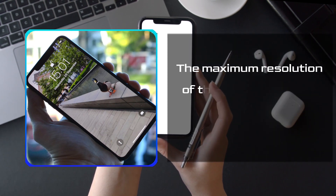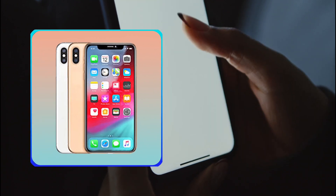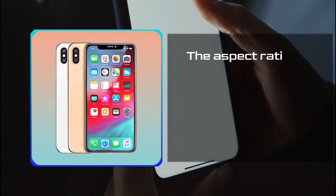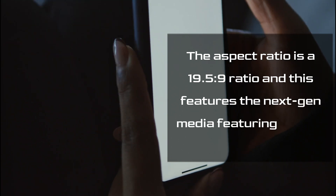The maximum resolution of the phone is around 1242 by 2688 pixels. The aspect ratio is a 19.5 to 9 ratio, and this features the next-gen media featuring display.